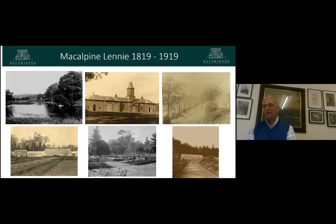The next family was the MacAlpine Lennies, who bought it in 1819 having made their money in tea. Photographs from 1893 are rather fun — they show the loch not manicured but as it was, amazing glasshouses in the walled garden which are no longer there, and a nice picture of the pump in the middle of the walled garden which is still there. There were about eight gardeners in the walled garden at that time.